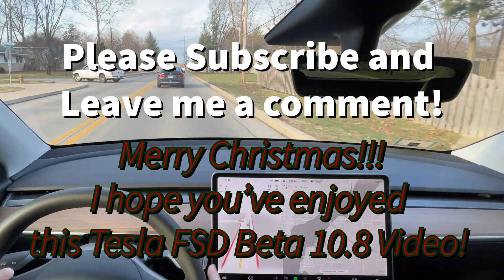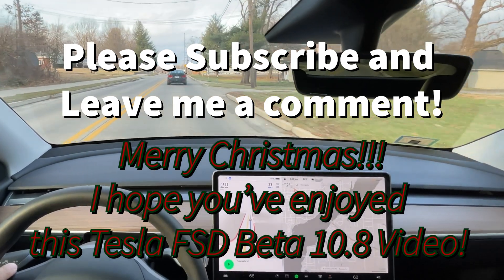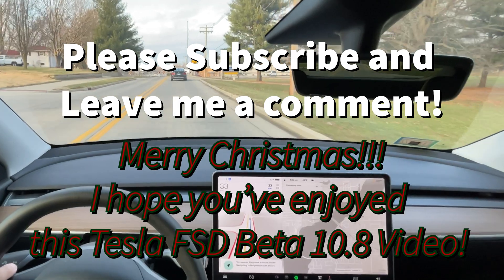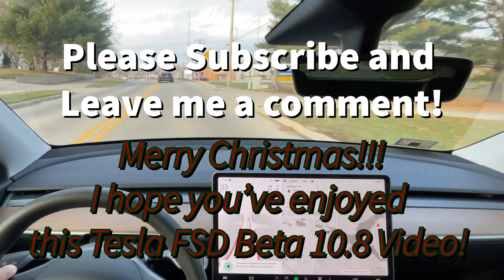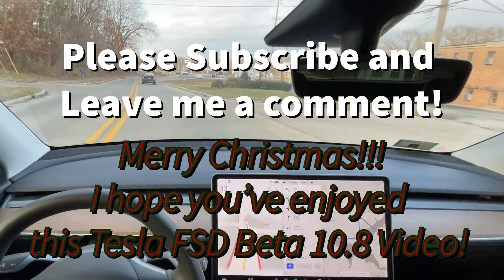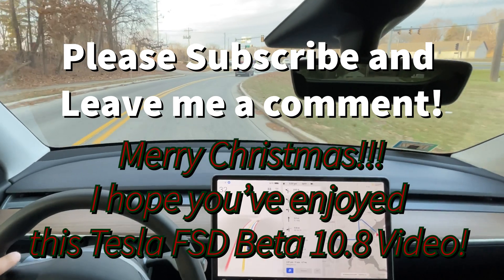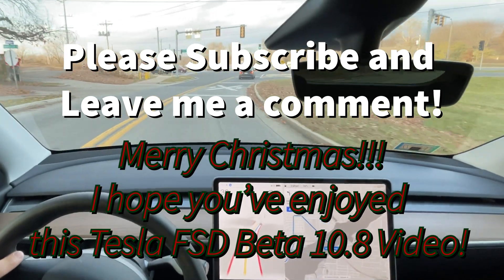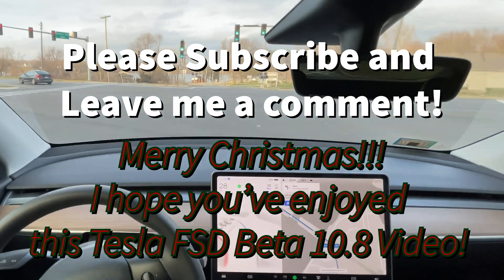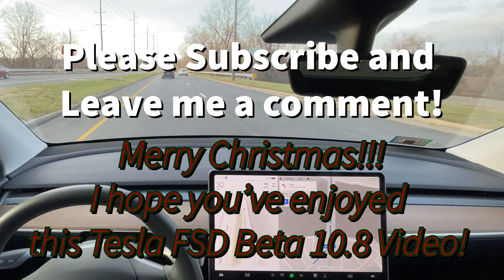All right, let's see what it can do. Navigate to Walgreens and South Shores. In 500 feet, turn left onto U.S. Highway 36. Now turn left onto U.S. Highway 36. Very nice. Wow. That's about how I would have driven it.